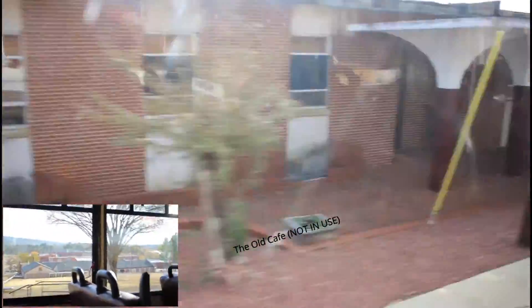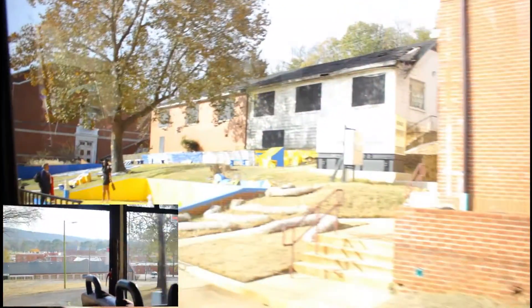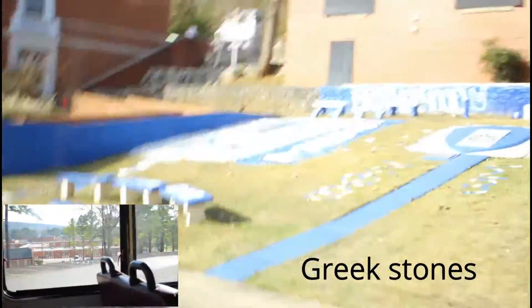As we ride down the promenade, we're passing the old cafeteria which is not in use, and Big Pen, which was an all-girls traditional style dorm. Right now we're passing the Greek stone, which would be on the right-hand side.